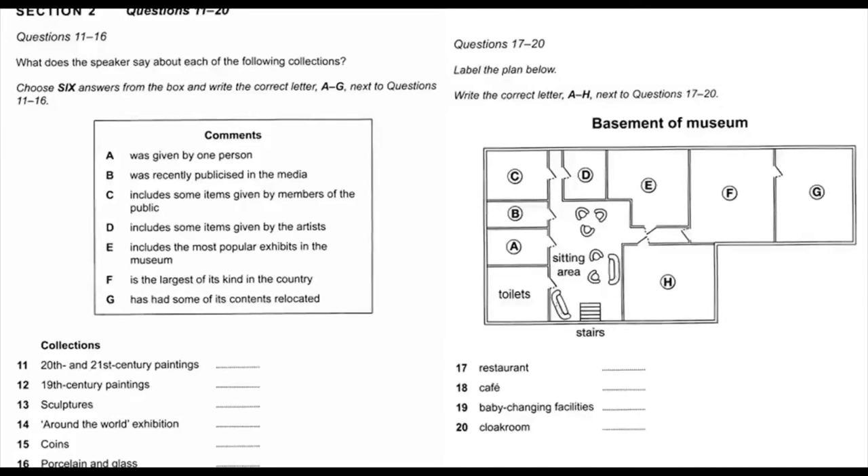Then there's the collection of coins. This is what you might call a focused specialist collection because all the coins come from this country and were produced between 2,000 and 1,000 years ago, and many of them were discovered by ordinary people digging their gardens and donated to the museum.